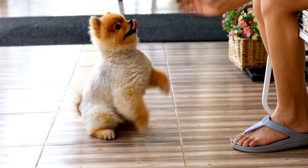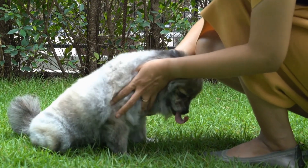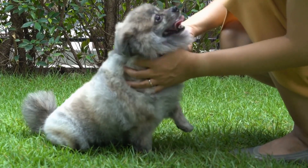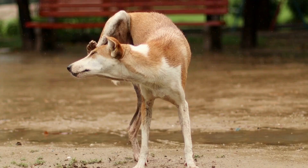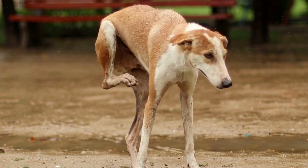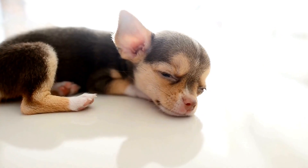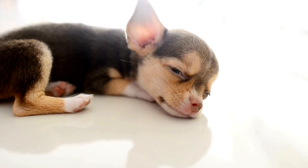One: increased frequency of urination. One of the primary signs of a bladder infection in dogs is an increased frequency of urination. If you notice that your dog is urinating more frequently than usual, it could be a potential indicator of a bladder infection. Keep an eye out for any changes in their regular bathroom habits.